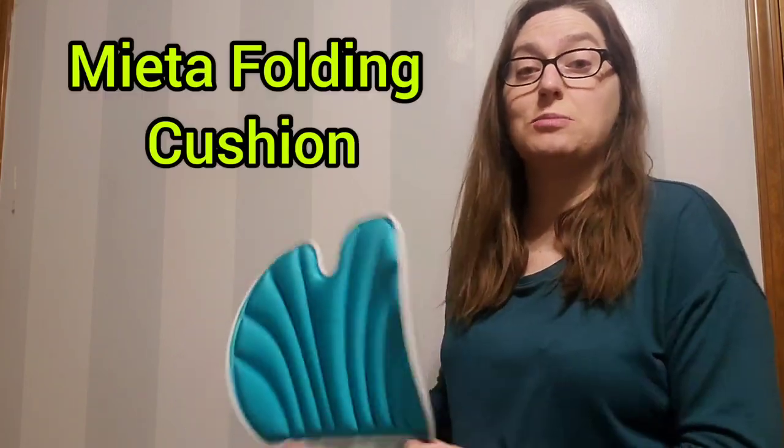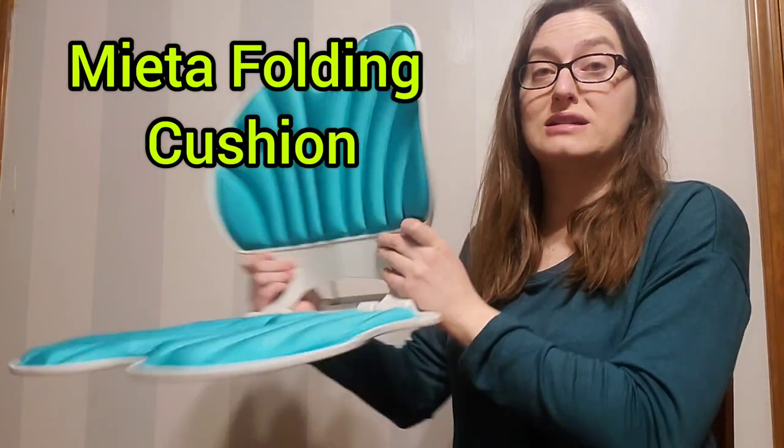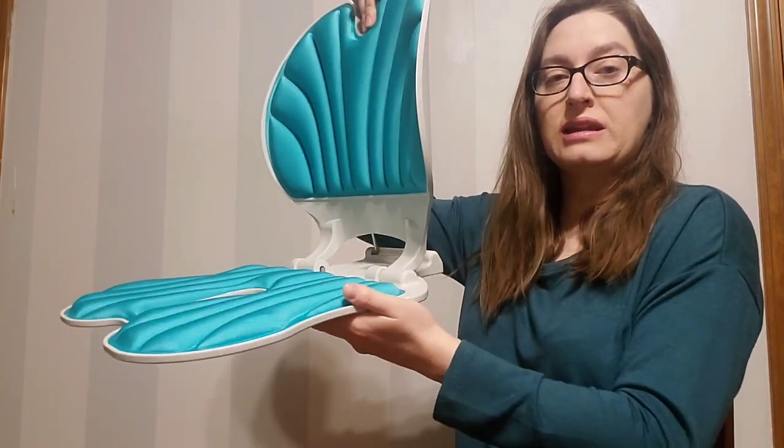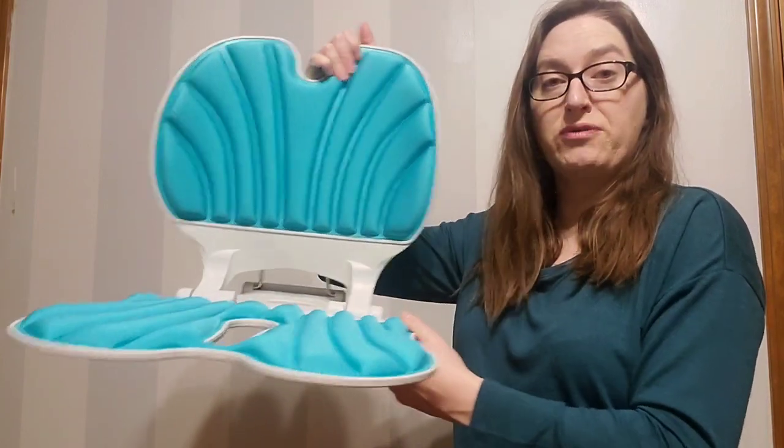I love coming up with solutions to some of my clients' problems. So this video is going to be about this awesome Miata folding chair — this is a cushion that goes on top of a chair.